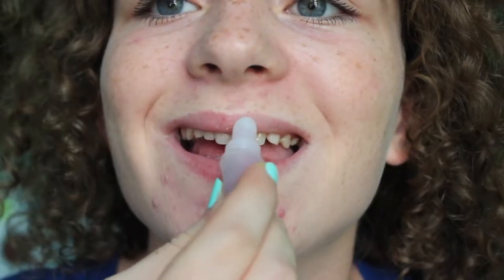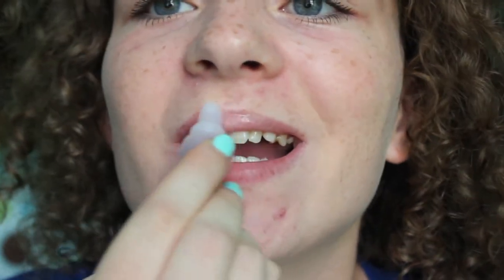And then for lips, I'm just putting on some lip gloss that I got from Sephora and it smells really good.